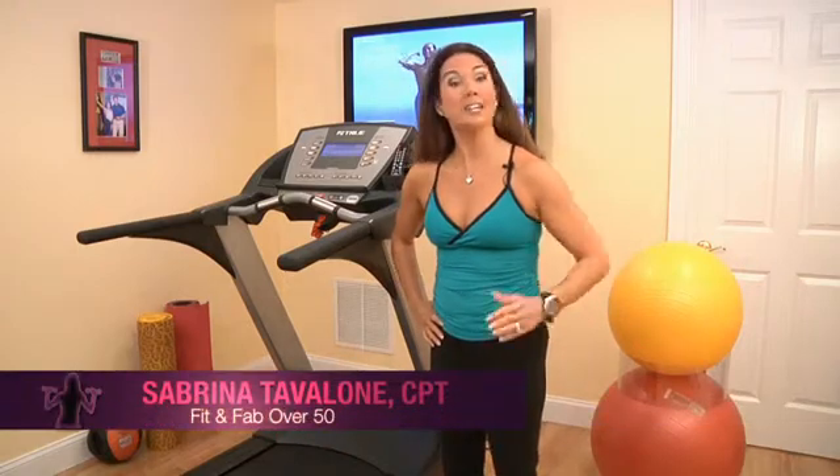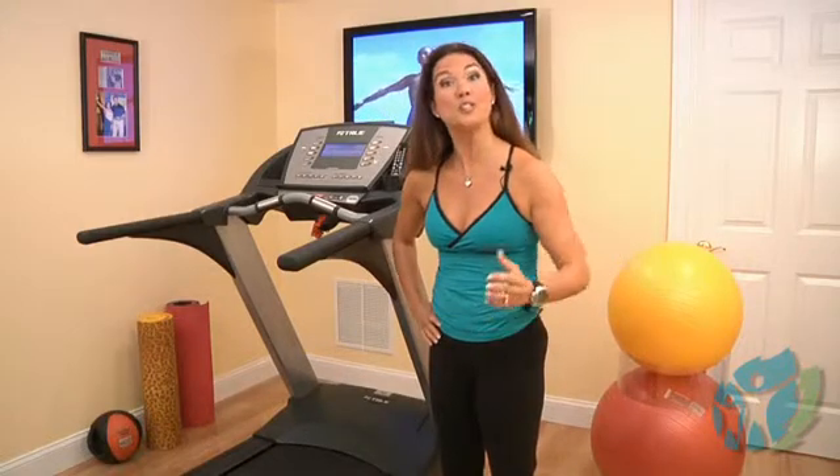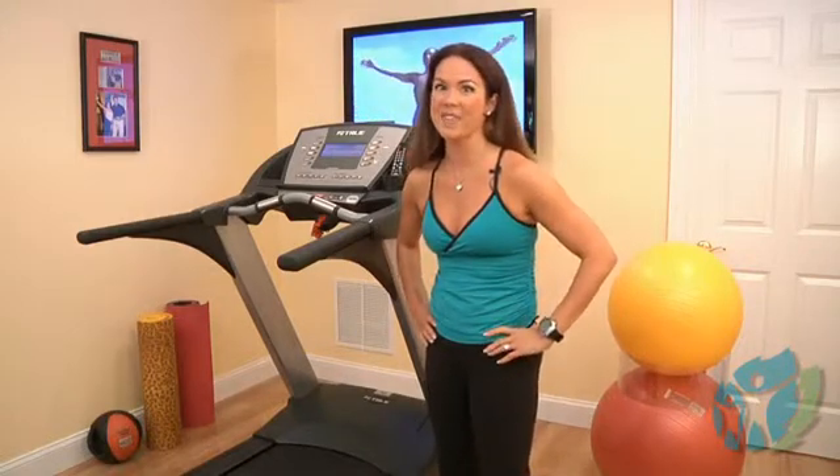Welcome back to Sabrina's Fit and Fab Over 50. In a previous episode, I discussed how to find your pulse and your maximum and target heart rates. Today, I'm going to show you how to monitor your own intensity when working out using the perceived rate of exertion and the talk test.